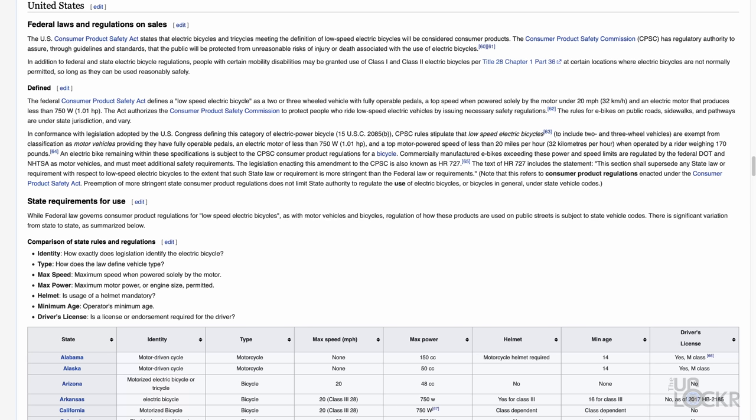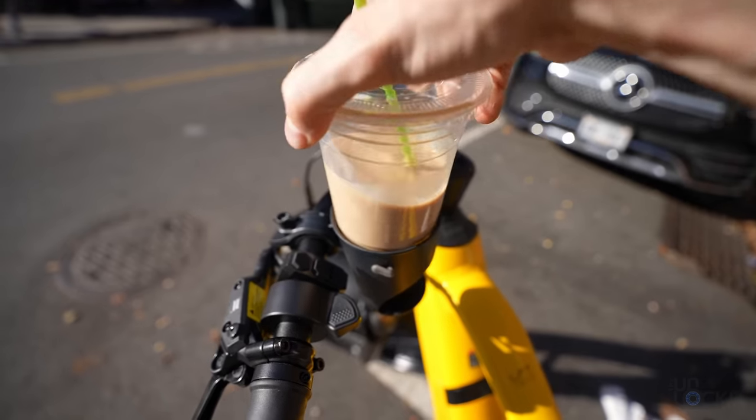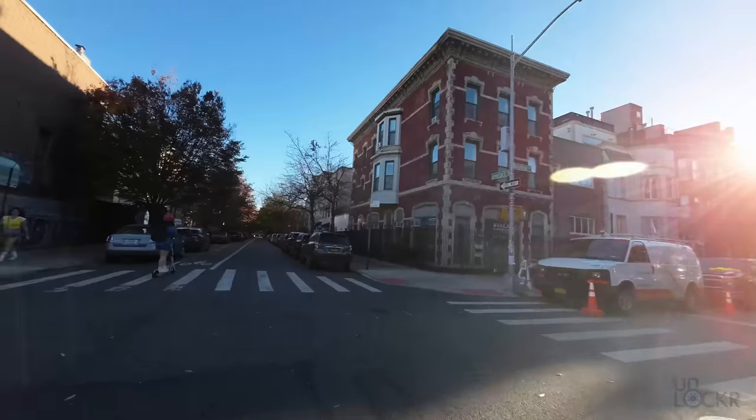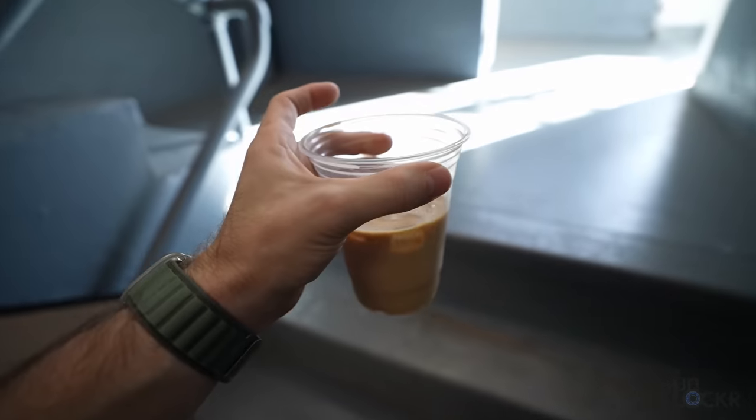Things like the very confusing laws and their loopholes, power specs, and more. First, let's really quickly touch on the types of electric bikes.